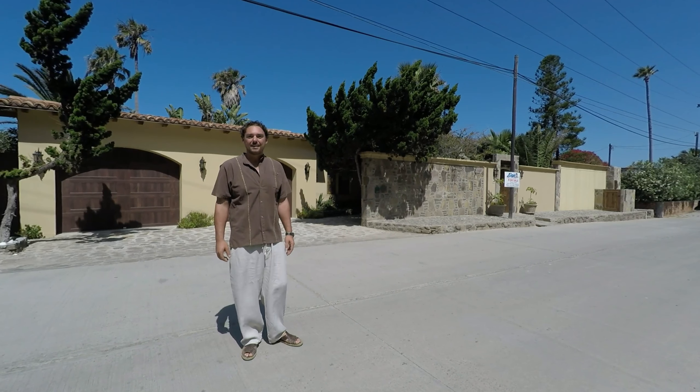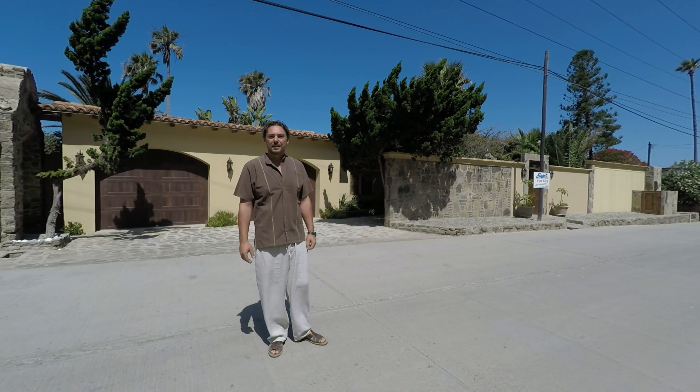It's right on the beach on a big, huge, double-wide lot, and it's a beautiful home, ready to go.